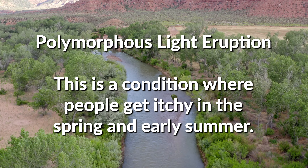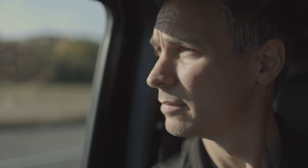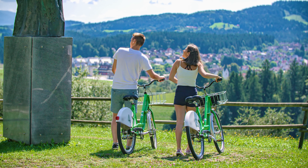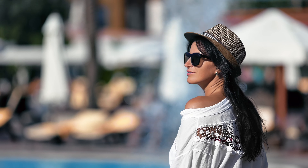This is a condition where people get itchy in the spring and early summer. The reason for this is because your skin has gotten used to winter. You're not getting a lot of ultraviolet rays, and when you start seeing the sun, your face and hands have already gotten a lot of sun throughout the wintertime, so they're kind of used to the UV rays. Your forearms and other areas are not used to the sun, and people who get this just get an immune reaction to the sun that lasts until your skin hardens — we call it — until your skin gets a little bit of a tan or a little bit used to the sun.